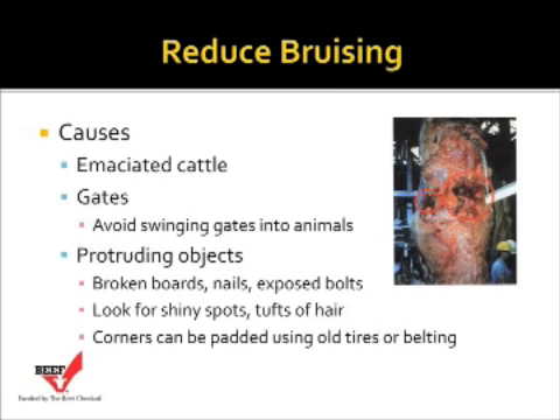Also view your facilities for protruding objects — things like broken boards, nails, and exposed bolts. A really good indicator of protruding objects is to look for shiny spots or tufts of hair throughout your handling facilities, and those would be areas where we might want to make some modifications. Corners could be padded with things like old tires or belting, and hoses can be used on the edges of rough metal.